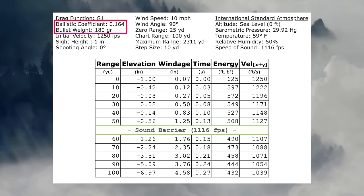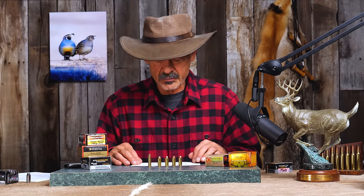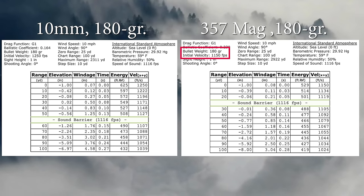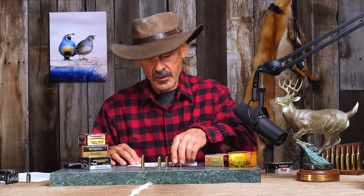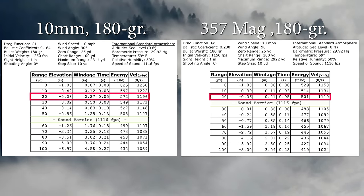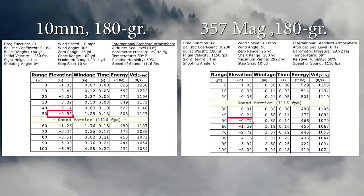The 10mm will have a 180 grain bullet with a ballistic coefficient of 0.164, driven at 1,250 feet per second, zeroed at 25 yards. We compare it against the 357 Magnum with a 180 grain bullet at 1,150 fps, also zeroed at 25 yards. Looking at the ballistic chart in 10-yard increments, at 50 yards you're dropping just a little more than half an inch with the 10mm and almost exactly the same — 0.77 inches — out of the 357. Very similar trajectories.